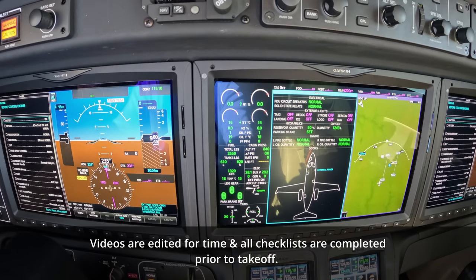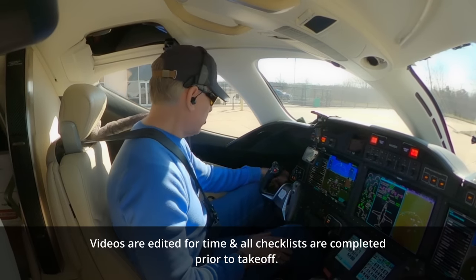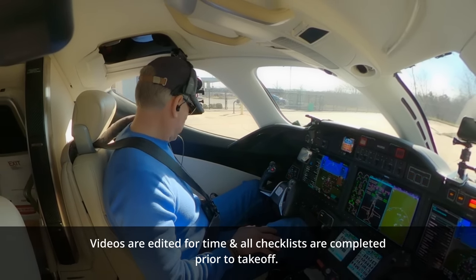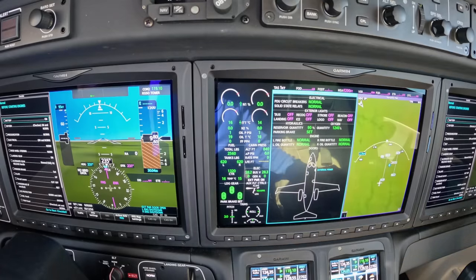Checking our lights — all good. Checking our switches. System test. Oxygen is on. Going to test the oxygen. Going to load our flight plan.